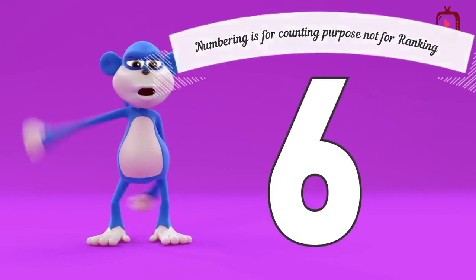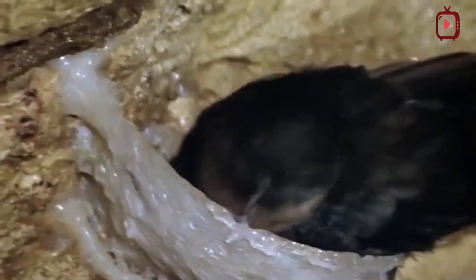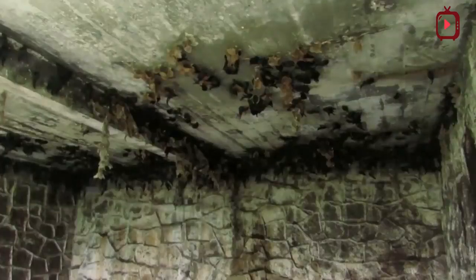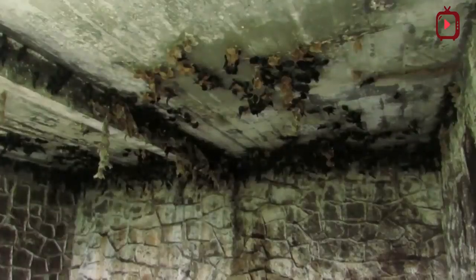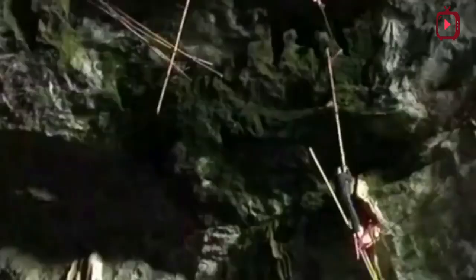Edible birds' nests are created by edible nest swiftlets, Indian swiftlets, and other swiftlets using solidified saliva. The structure hardens after the birds have shaped it into a solid half-ball shaped nest to bear the nestlings, strong enough to hold the weight of the parent birds and their two nestlings. The dried white bird nest is considered a delicacy in Asian countries and widely used in Chinese medicine — 100 grams will cost about $450. Farming edible birds' nests is becoming popular in Malaysia because of rising demand from China's growing middle class.